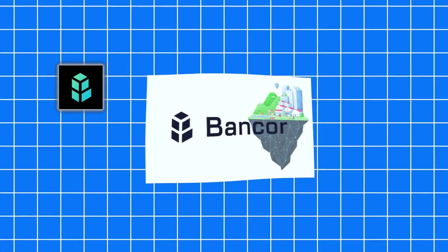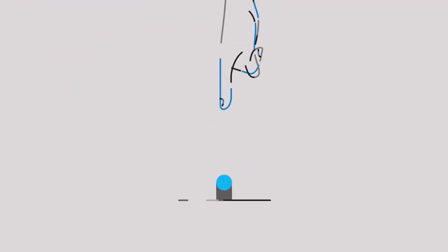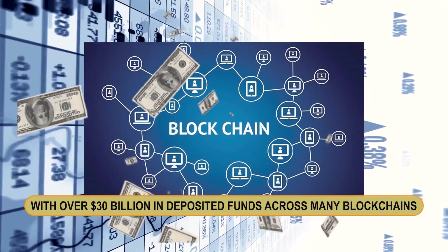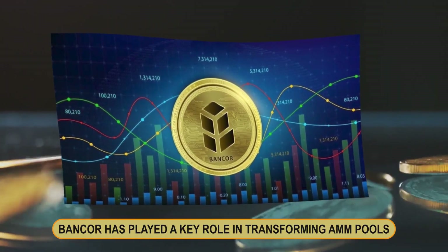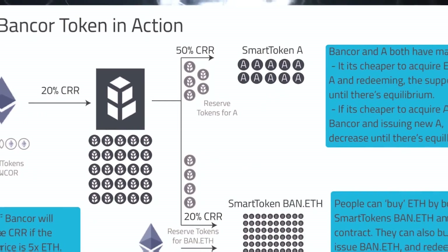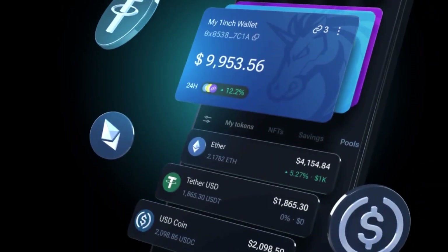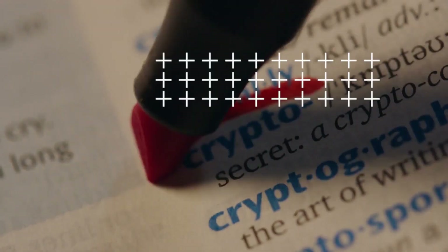Number ten: Bancor. Bancor, which launched in June 2017, was the first DeFi protocol and the originator of automated market makers on the blockchain. With over $30 billion in deposited funds across many blockchains, Bancor has played a key role in transforming AMM pools into a core component of DeFi. Bancor's native token, BNT, is used for governance, staking, and liquidity, allowing users to earn swap fees and participate in the platform's decision-making process.